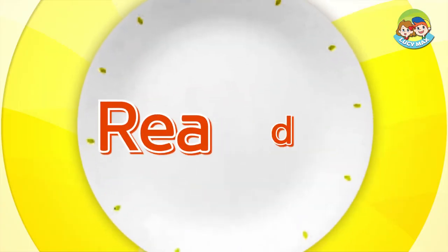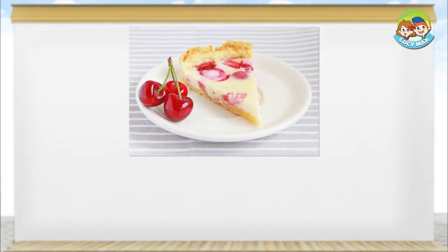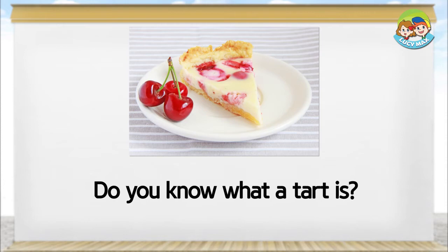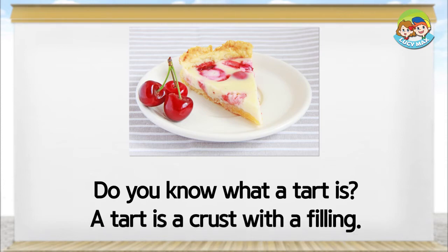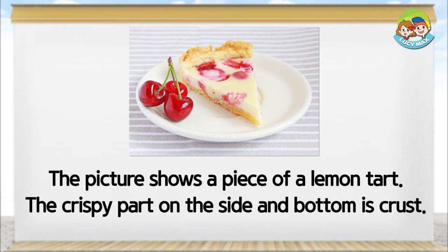Now you will read a story. After you read it, you will take a quiz. Do you know what a tart is? A tart is a crust with a filling. The picture shows a piece of a lemon tart. The crispy part on the side and bottom is crust.